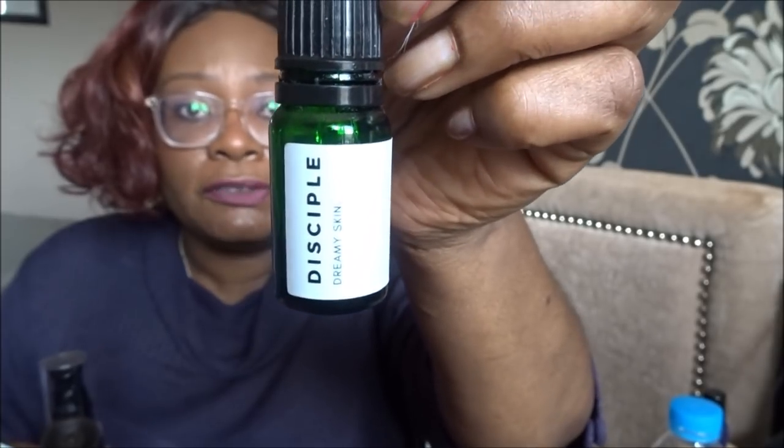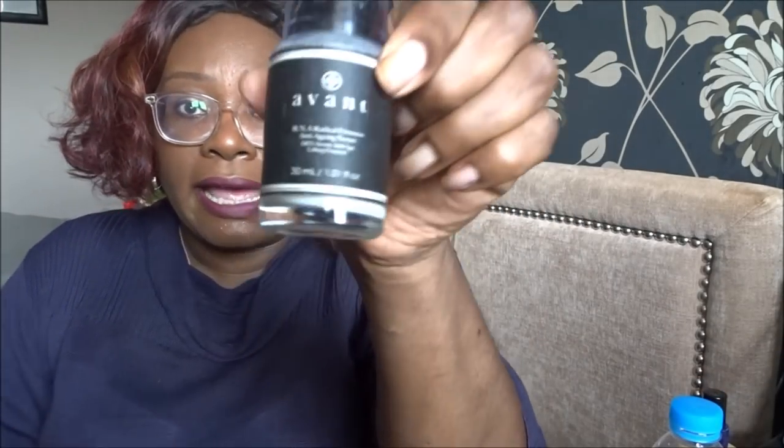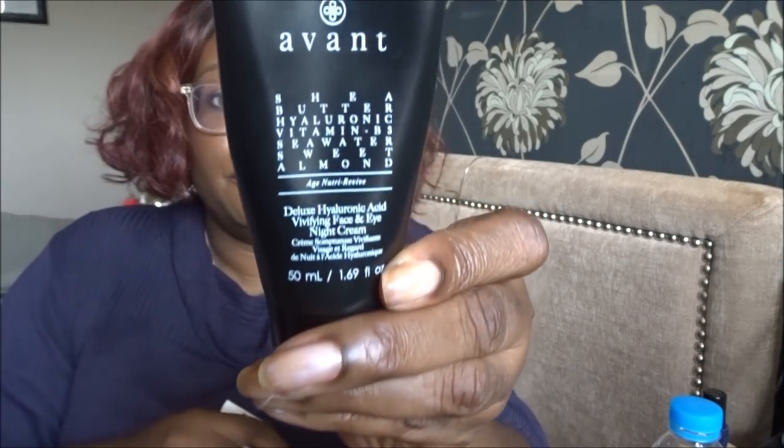My nighttime routine at the moment: after double cleansing and putting on my toner, which is the Chem Beauty toner, I put on the Disciple London Dream Skin first, then I put on my Avante serum. I got this last year in a beauty box - I think it was Look Fantastic - and when I ran out I bought another one from Brandally, which does flash sales. This product costs £85 full size but I got it from Brandally for £29.